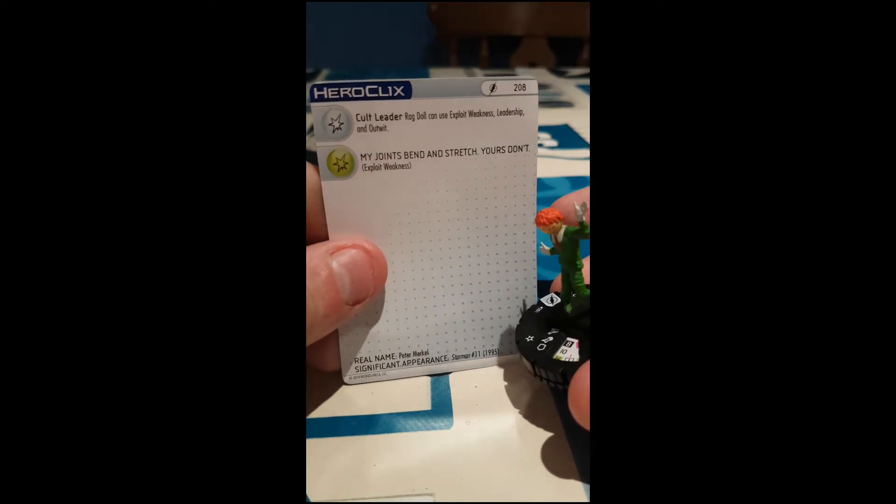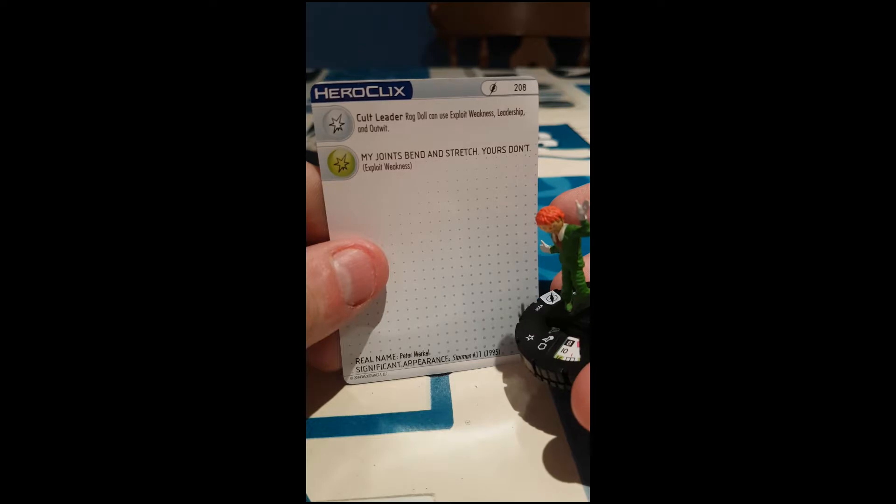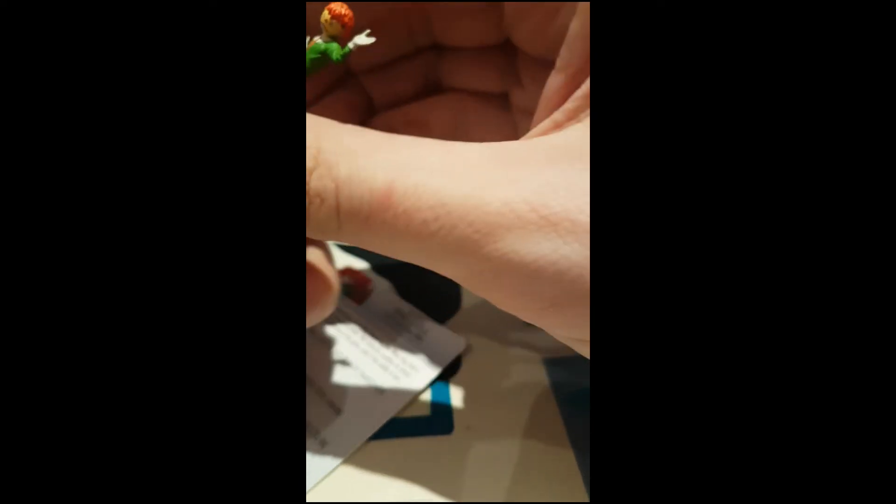Crikey. And "my joints bend and stretch, yours don't" exploit weakness. Dial number 208. Here's 50 points for how many clicks? Six clicks — that's pretty good, really, for 50 points.